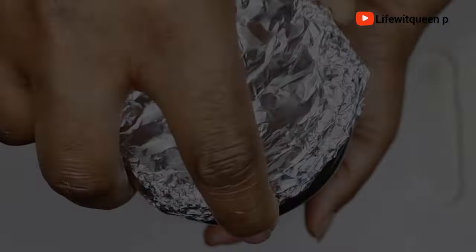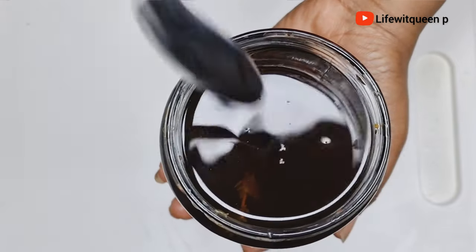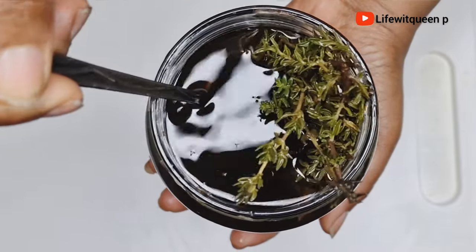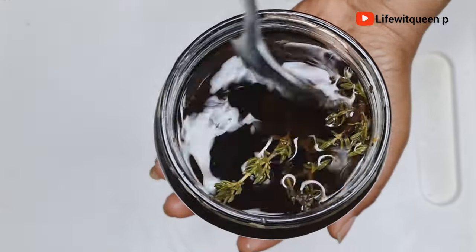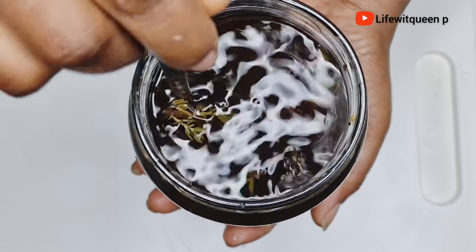After 24 hours, this is how it looks. As you can see, the color of the water has changed, which means that the ingredients have infused into the water correctly. Now I'm going to go ahead and strain it out.